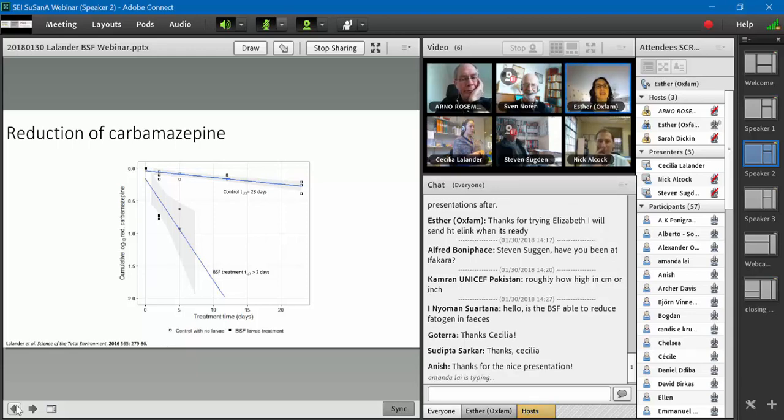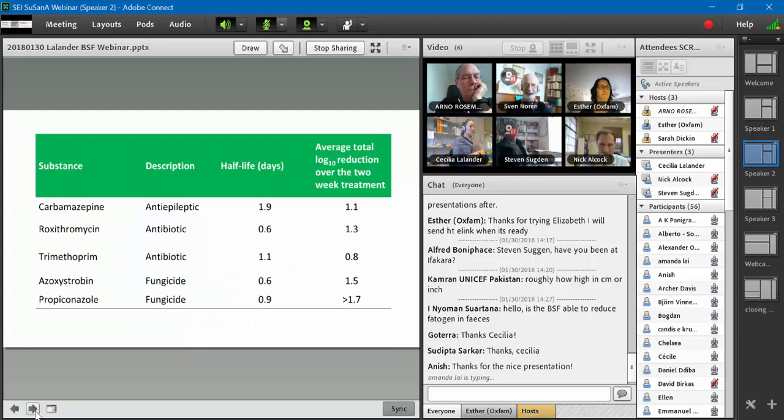Is the BSF able to reduce pathogens in feces? Yes, they inactivate some bacteria and viruses, but not all. Principally, they inactivate salmonella, which is a zoonotic bacteria and can be of high risk especially on a small farm where many animals and people can get sick. So this treatment can really reduce the risk of disease transmission. But it doesn't inactivate the eggs of parasites, so for unrestricted use of crops eaten raw, a post-treatment of the residue would be required.